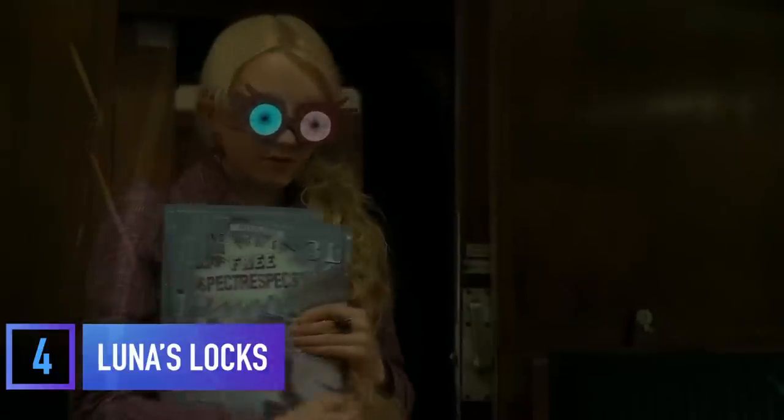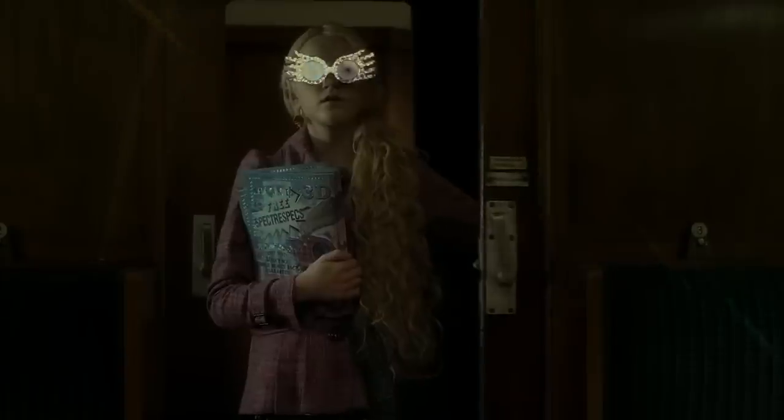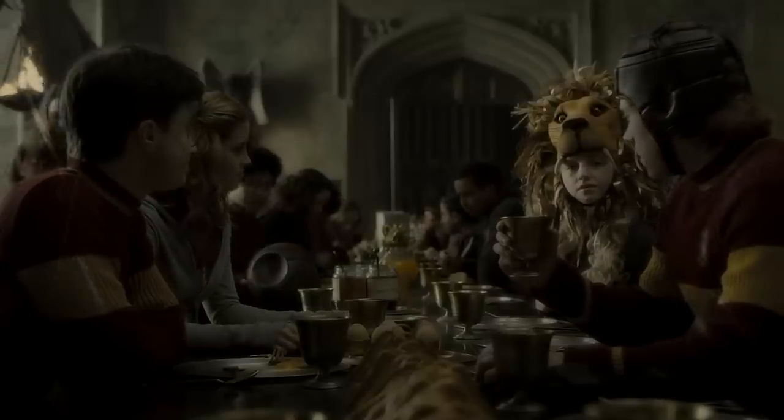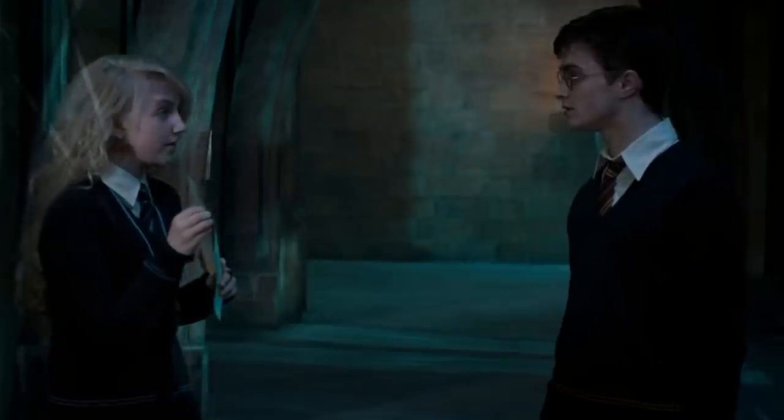Evanna Lynch had the time of her life playing Luna Lovegood, so much so that she used to sleep with Luna's long blonde extensions still in her hair, so she could feel like she was still in character. Evanna put so much of herself into the character that she used to help select Luna's jewelry, and she even had a hand in making that Gryffindor lion head. Together, she and the costume department created looks that quirky Potter fans are still recreating.